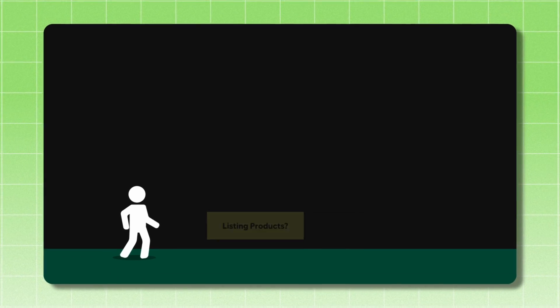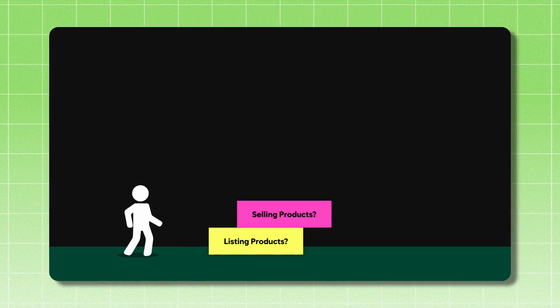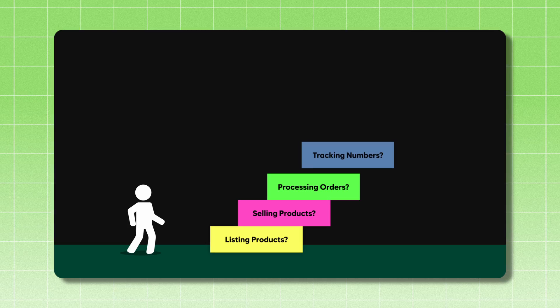But for most just starting, it's not really 100% clear how to list products, how to sell products, how to process orders, how to input tracking numbers, and the list goes on. And because of this, I typically see one or two things happen.